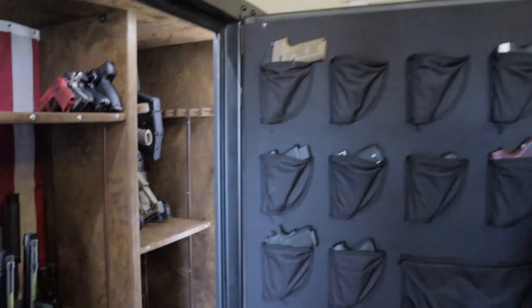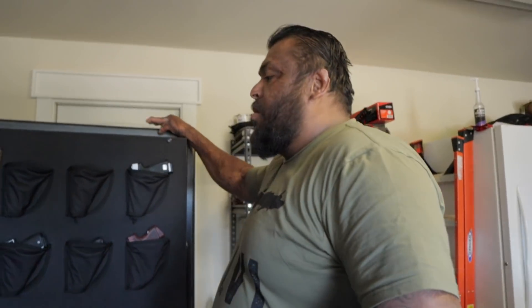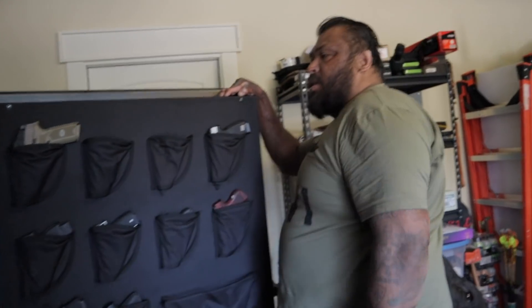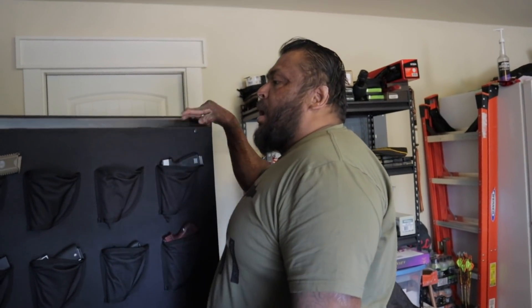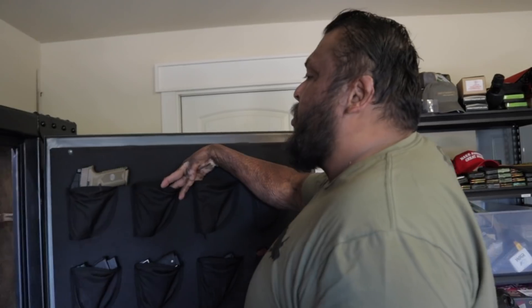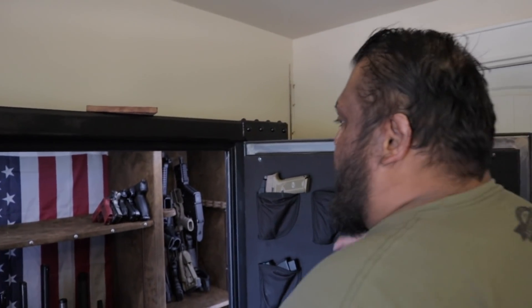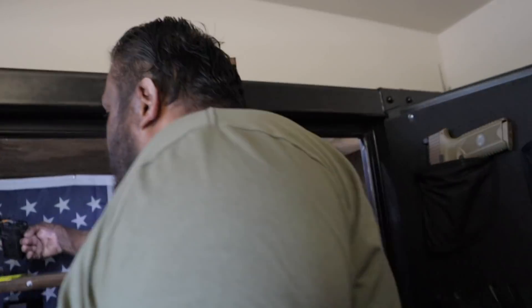One of the things I do a lot is build my own guns. I love building my own ARs. Right now I have two slots open because I sent them off to get some work done - whether it be stippling, paint jobs, stuff like that. They're off somewhere to get their work done.